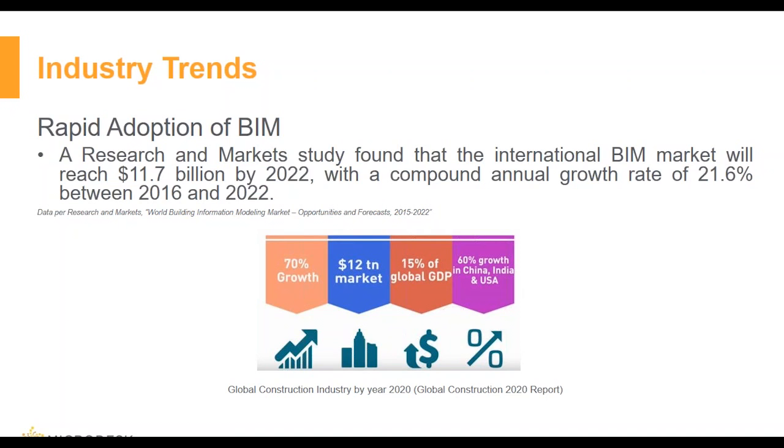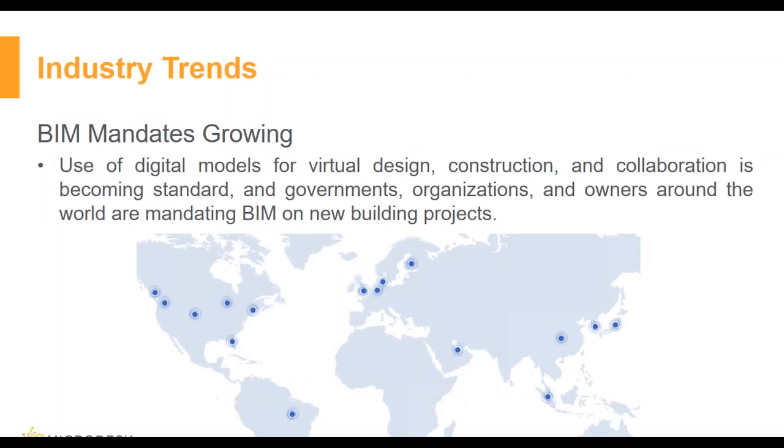As we just saw, adoption of BIM is increasing, and the use of digital models for virtual design, construction, and collaboration is becoming standard. Governments, organizations, and owners around the world are mandating BIM on new building projects. In early 2014, the European Parliament approved a directive for public sector procurement that encourages public authorities to consider using BIM in public works and highlights the opportunity and benefits BIM can present to public construction projects.